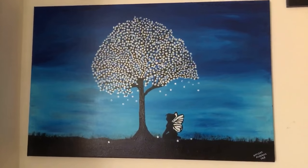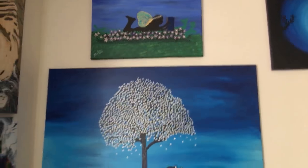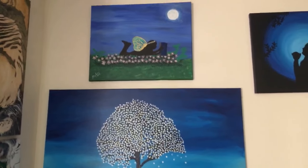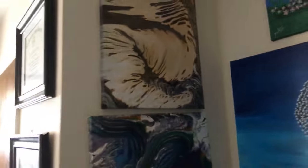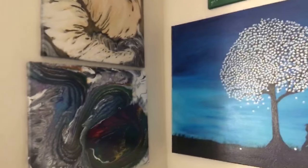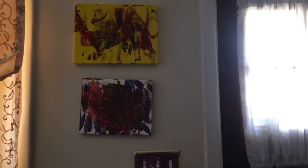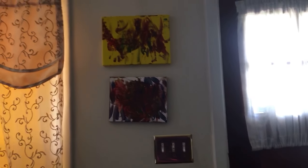Then I have fairy-inspired paintings. The other one is the fairies reading a book under the moon. On the other side, this is my daughter's painting — she loves doing art too.